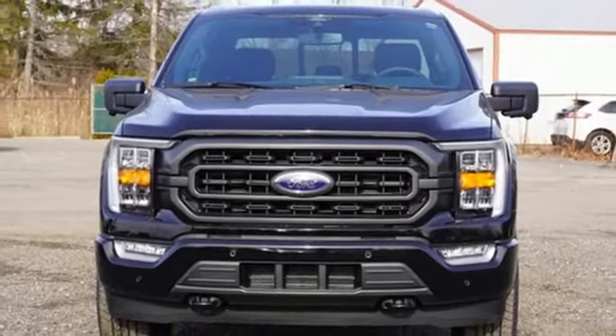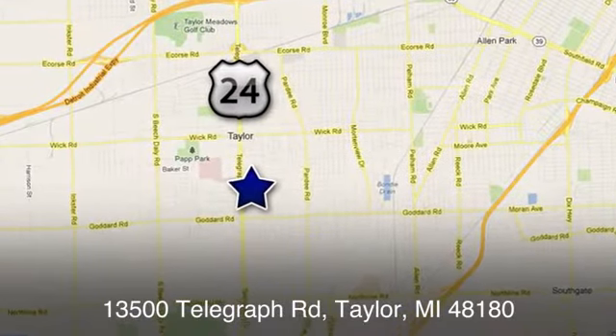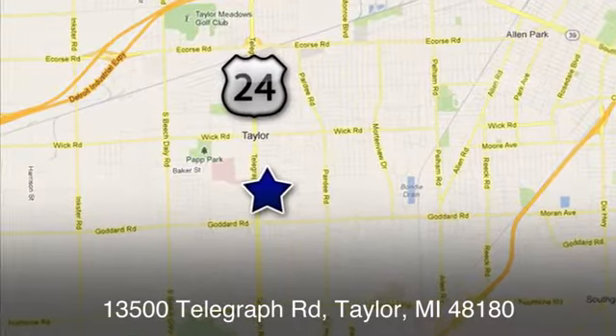See what it can do for you when you take it for a test drive. At Taylor Ford, we offer superior sales and service for our valued customers. Find us today at 13500 Telegraph Road in Taylor, Michigan.